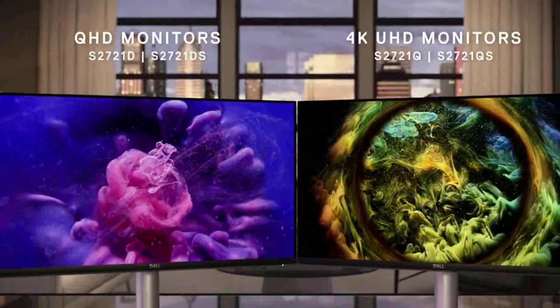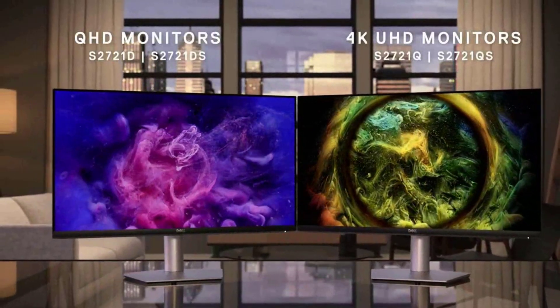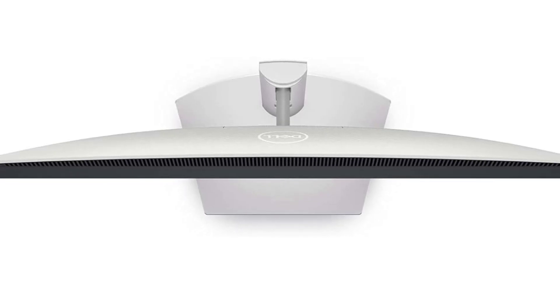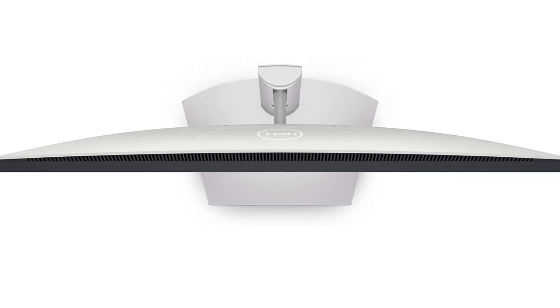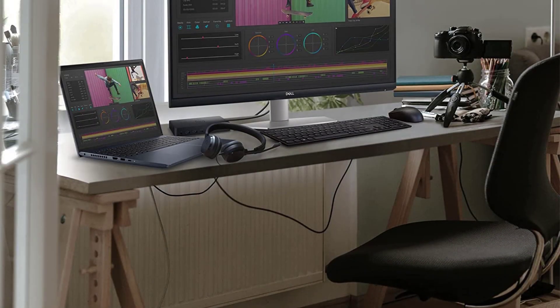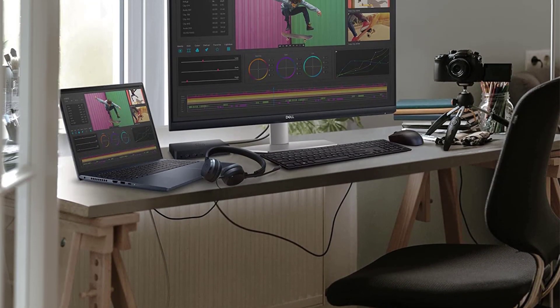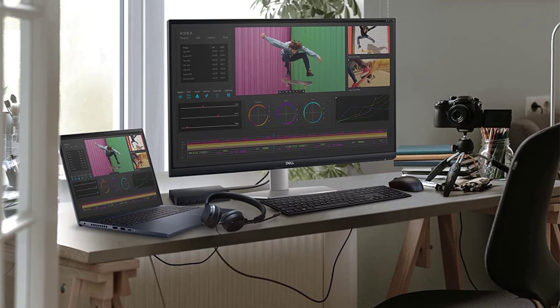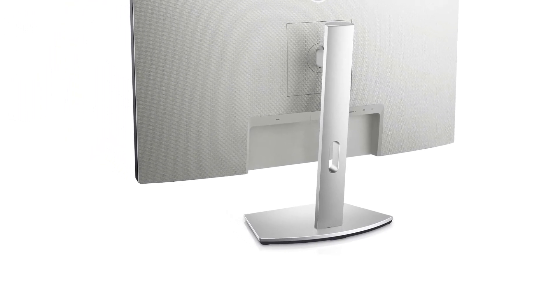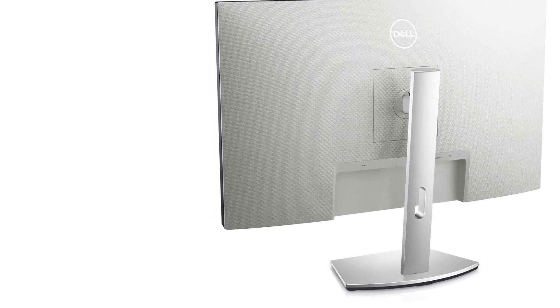The S2721QS delivers a slightly wider range of colors than the S2722QC, particularly in HDR. Still, the HDR performance is limited due to its low contrast ratio and peak brightness, so this makes little difference. The S2721QS also features a DisplayPort input, which the S2722QC doesn't have, and this is great if your computer only has a DisplayPort output, so you can easily connect to it.